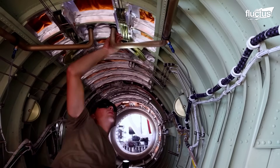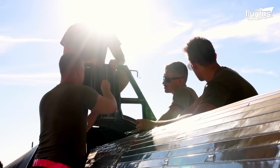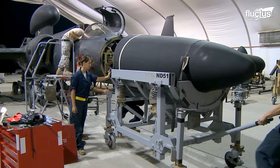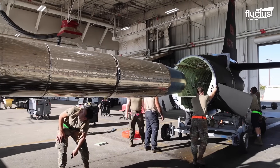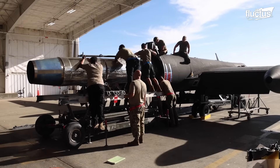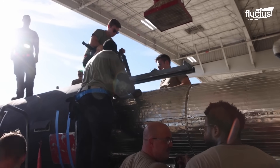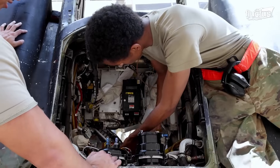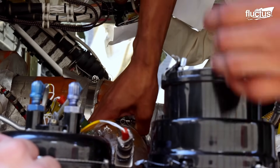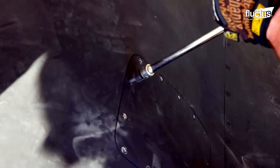The U-2 requires specialized technicians who understand the aircraft's unique design. Because of Lockheed Martin's focus on reducing weight, the plane has a more modular design than others, allowing the engine to be removed from the fuselage in a single piece. This gives technicians easy access to inspect the components for wear and tear, to ensure it remains mission ready for the next flight.